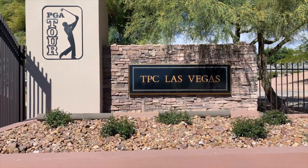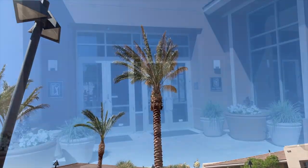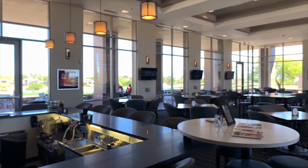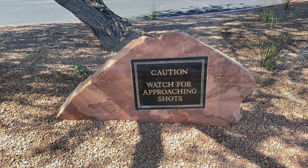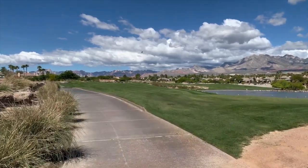Definitely the focal point of the Canyons Village, TPC Las Vegas offers a challenging 18-hole golf course. This full-service club features a professional golf academy, pro shop, and dining at TPC Grill. Since opening in 1996, the TPC Las Vegas golf course — previously the TPC at the Canyons — has some of the richest PGA Tour history in all of Las Vegas.